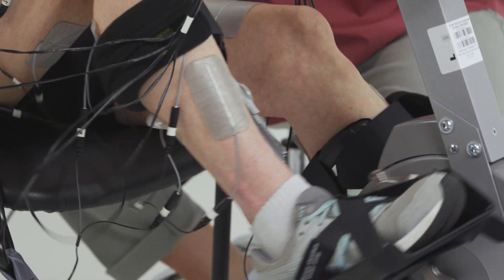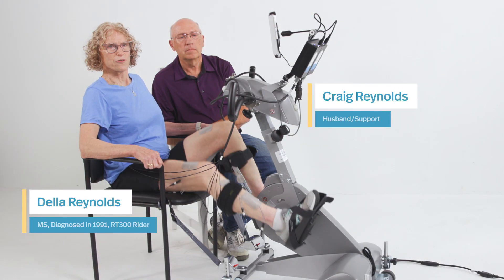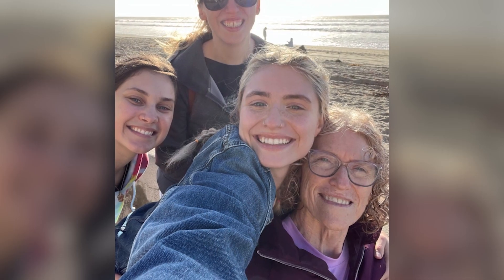Before I was diagnosed with MS, I had a pretty active life riding horses. We used to go camping and take them to the beach.